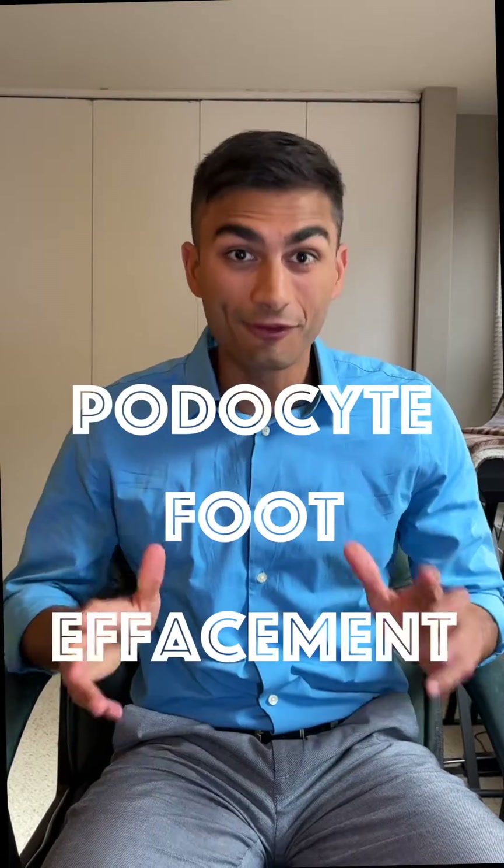Today, we're talking about podocyte foot effacement. Hiya! No, we're not talking about that kind of foot. We're talking about feet in the kidney.